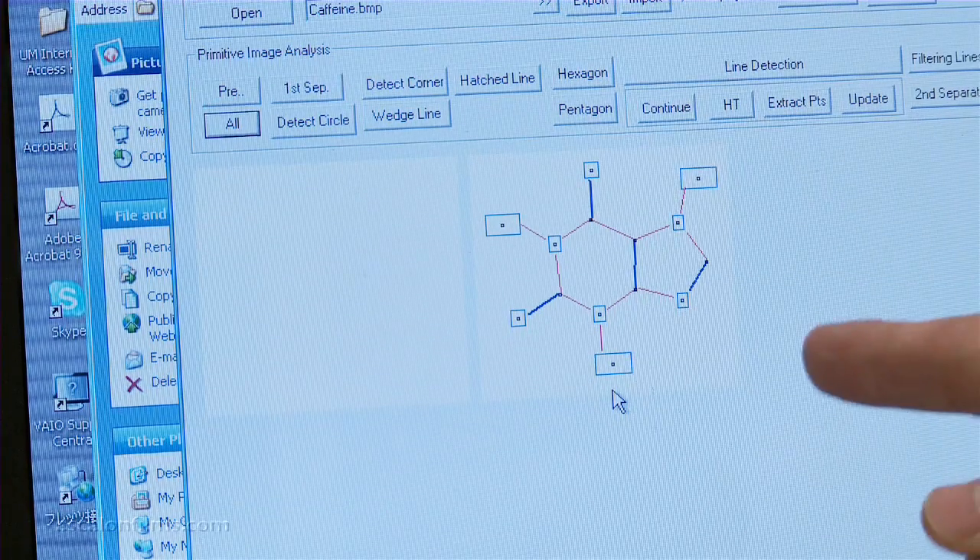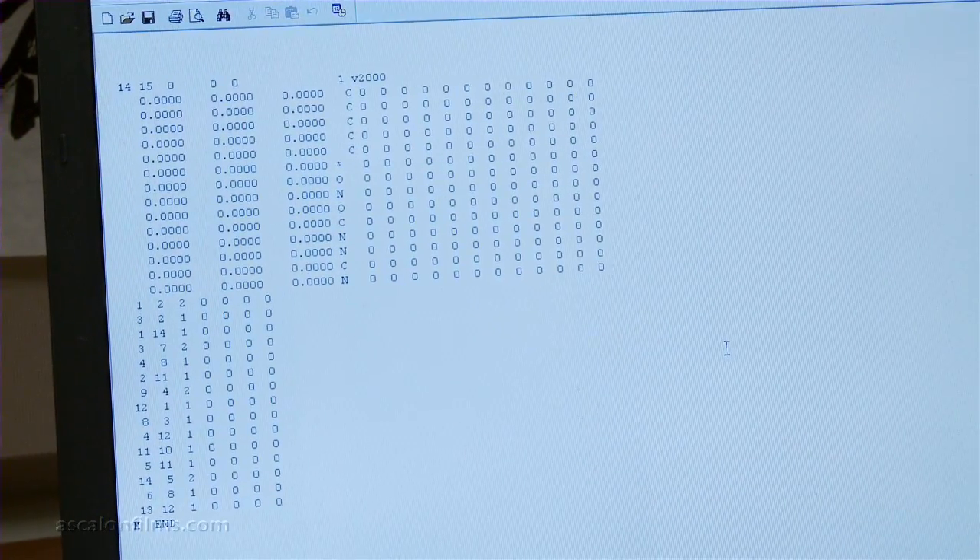ChemReader does that for chemical drawings. The computer can subsequently send it to analysis software or another database to identify the nature of the compound, as well as its related characteristics.